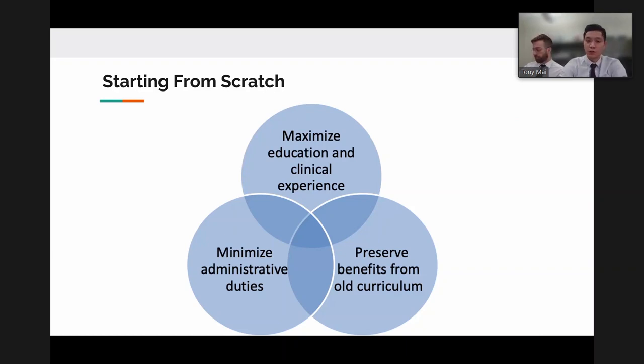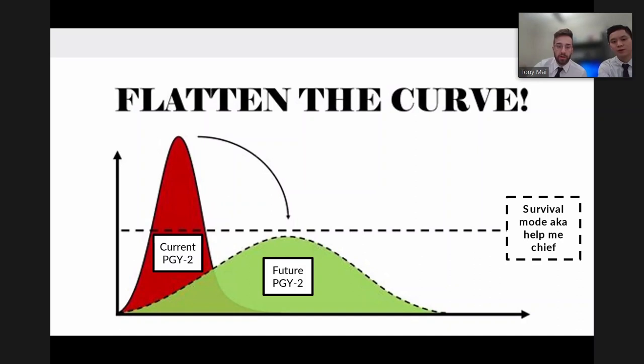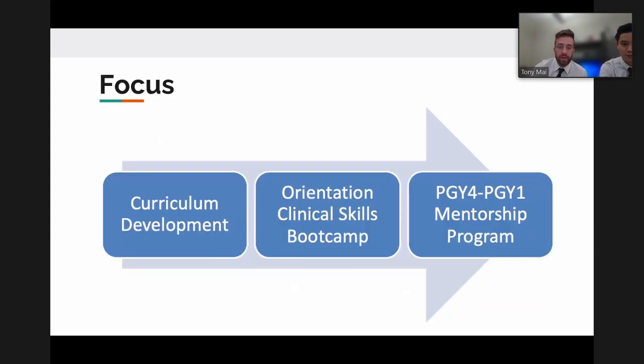The concept of 'flattening the curve' was introduced - ensuring interns stay below a 'survival mode' threshold rather than being overwhelmed. The goal was to focus on three key pillars to prepare interns for the transition to PGY2 on July 1st, when they take primary call and consults, making that transition smoother.